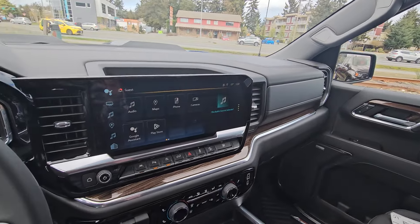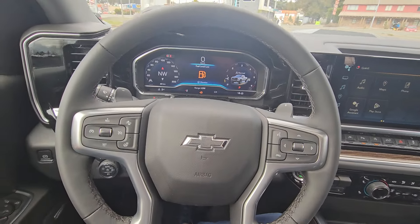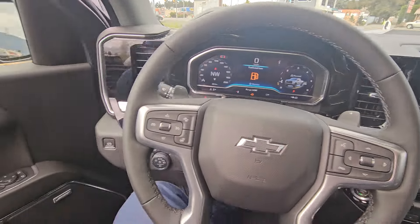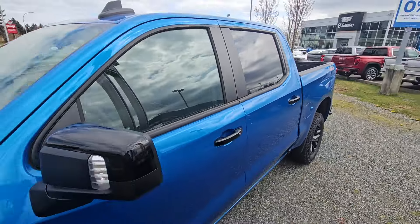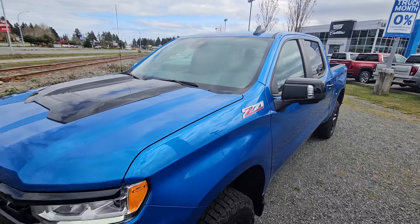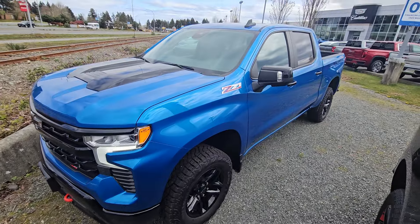I'm just gonna jump out and give you another look at the truck here. But there you have it — 2024 Chevy Silverado Trail Boss Z71. Look forward to hearing back from you, bye for now.